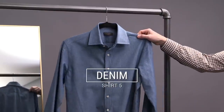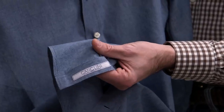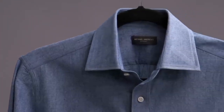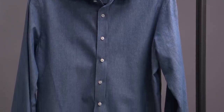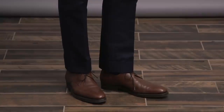Essential shirt number five is a denim shirt. The fabric is by Canclini, 100% cotton, 210 grams. This is such a great sportier shirt to have, and one of my favorite things about it is how easily it can dress down a suit or more business casual looks. Here I've paired the denim shirt with our brown Donegal tweed sport coat, a pair of navy cotton trousers, a classic pocket square, and some derby shoes, again by Enzo Bonafe.